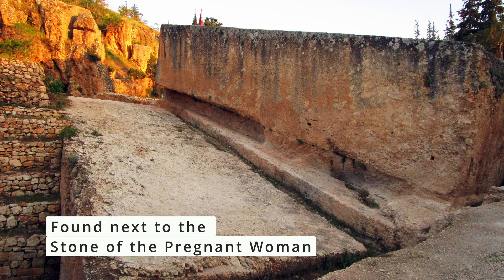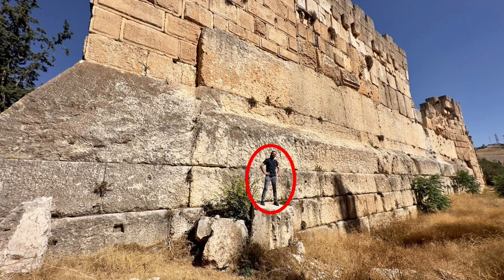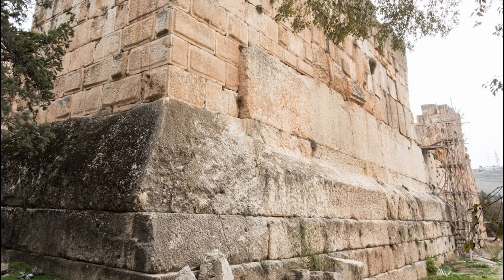Why carve stones this massive if moving them was impractical? Inside the temple platform stand the trilithon blocks, each weighing 750 to 800 tons. They are aligned with remarkable precision. Some accounts claim the joints are so tight a knife blade could not pass — but that is more observation than measured fact.